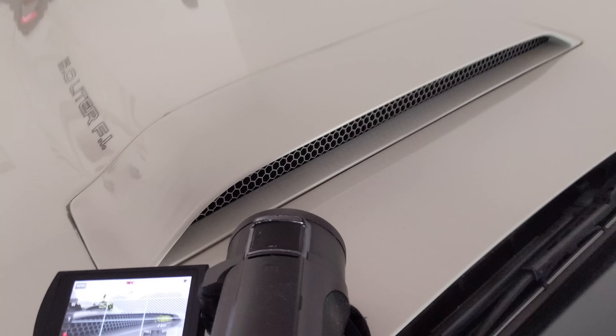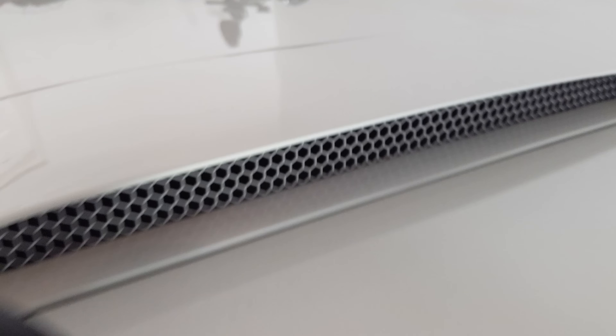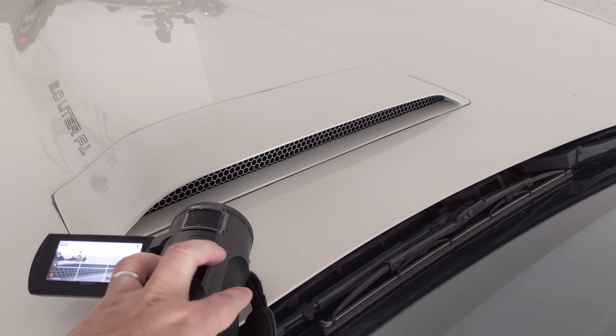So now theoretically when I start this up we should be able to hear the air being sucked in. Oh yeah — I can feel the air being sucked in. That is just freaking awesome. It's now functional.